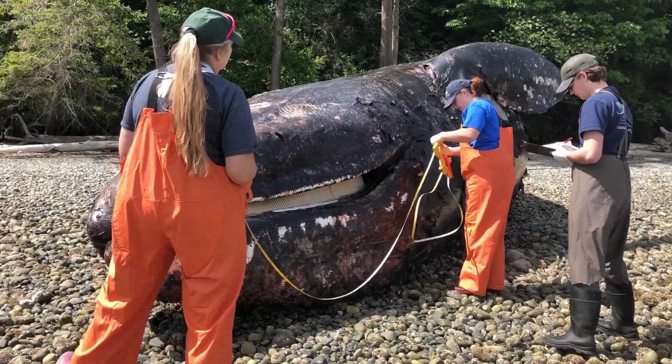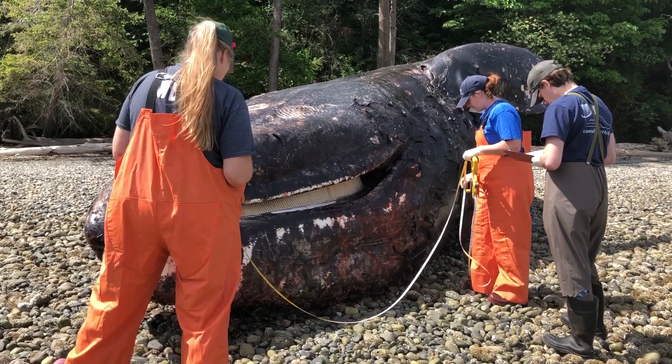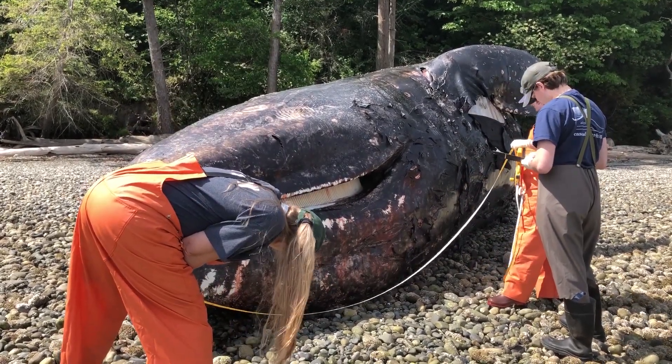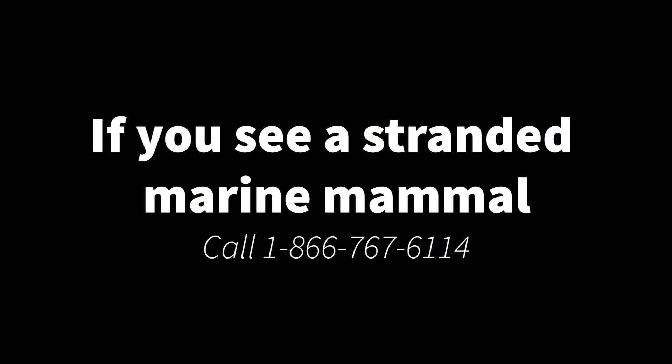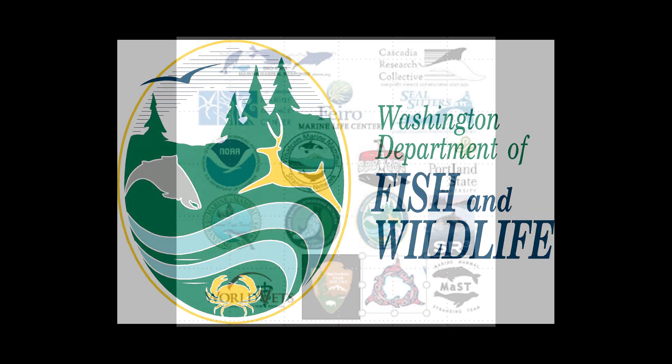She was left on the beach to decompose naturally. As gray whale deaths continue at a higher rate this spring, WDFW and our partners in NOAA's network are working to necropsy these animals to better understand why this is happening. If you see a marine mammal stranded in Washington, you can call 1-866-767-6114.